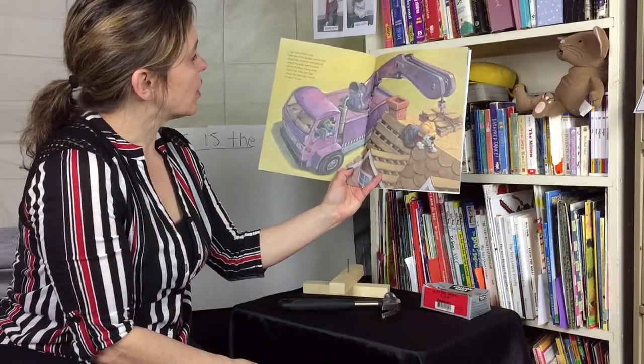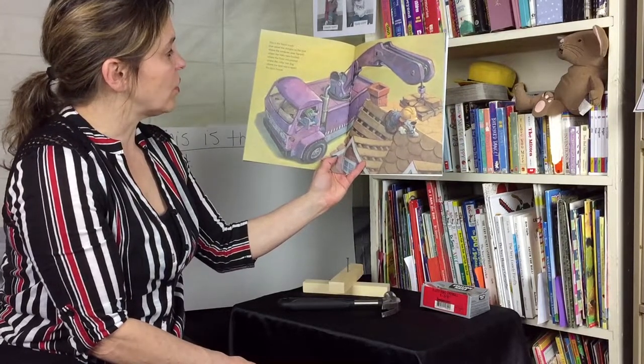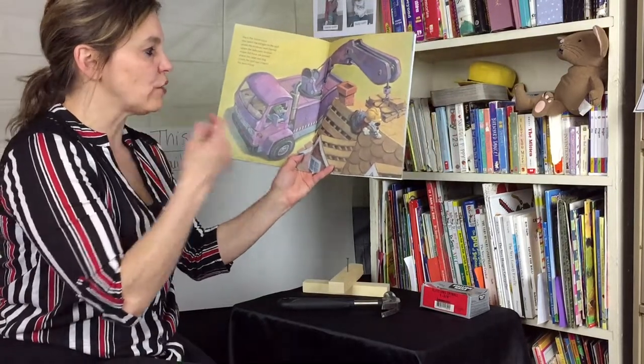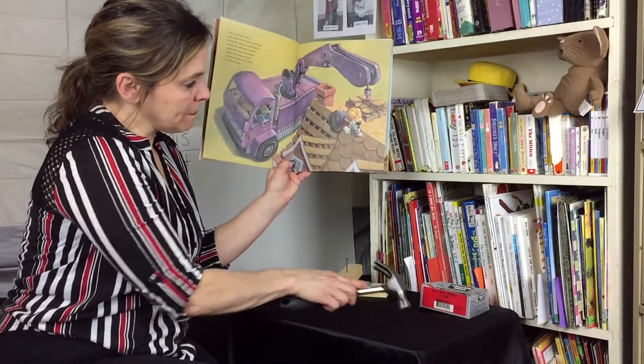This is the boom truck that raised the shingles to the roof, where the windows were framed, where the walls were bricked, where the floor was poured, where the cellar was dug, where the land was scraped for Jack's house. Look — he's on top using a hammer.